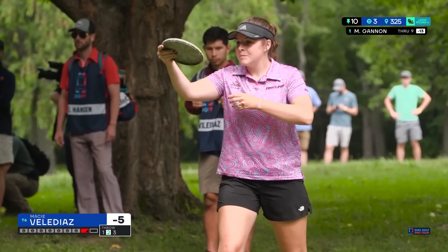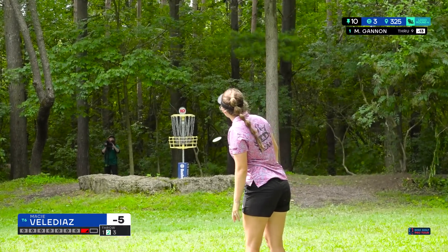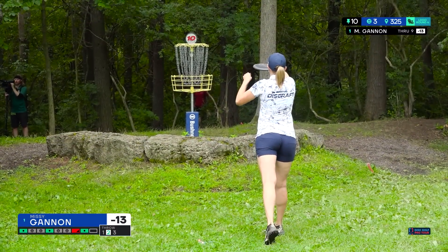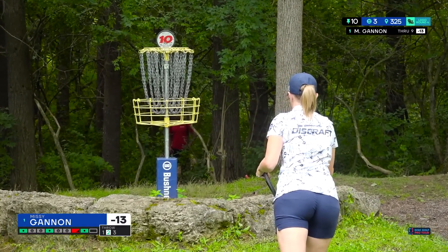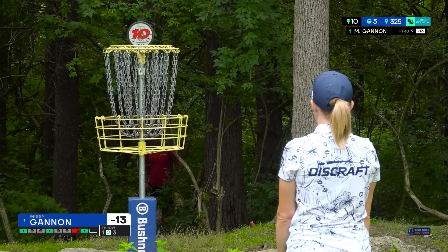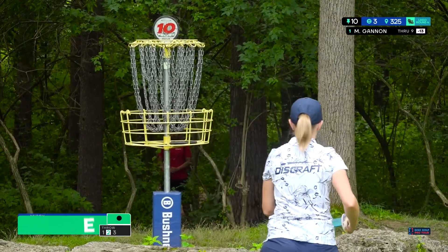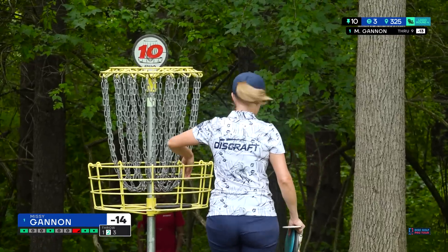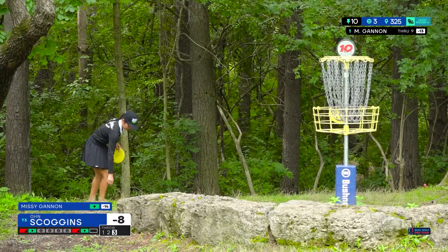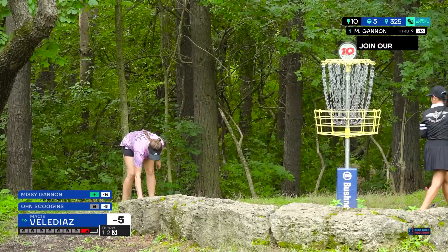Own approaching nicely, she's in the bullseye for her par. Macy with another long look, probably 50-ish feet — not a layup, a little bit of a bid. This one is awkward with the slightly elevated basket. There's something about an elevated basket without the lighthouse underneath that makes it look even weirder. Really nice birdie from Missy! Own with a great scramble for par as well.